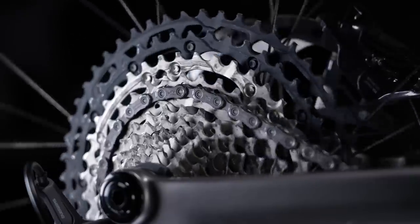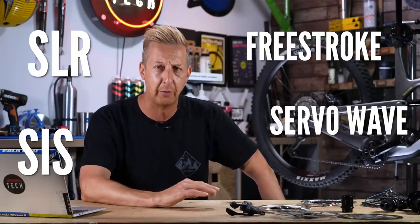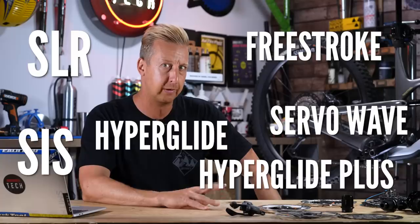In fact, there are so many different technologies that it can feel a little bit intimidating and confusing to some. Do you know the difference between your SLR and your SIS, or your free stroke from your servo wave, or your Hyperglide Plus from your Hyperglide? So today's video, we are going to clear it all up and take you through all of the Shimano off-road mountain bike technologies that you need to know about.